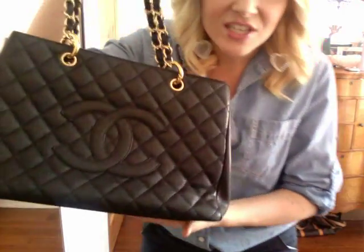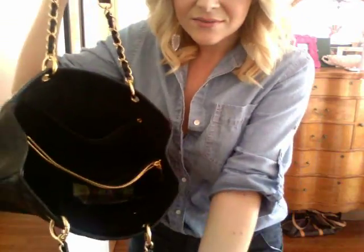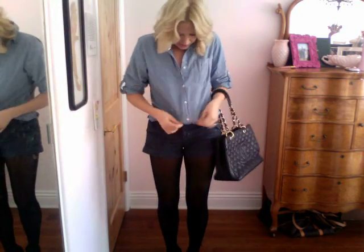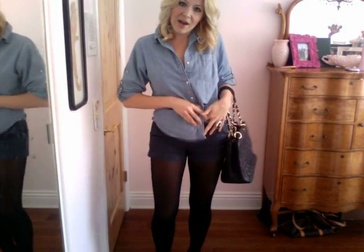I'm wearing my Jeffrey Campbell shoes. I'm also wearing my Chanel bag — I think my very first video was a 'What's in My Bag' with this one. I kind of just tucked the top in sloppy, like any which way, and I just think that looks cute. It's not supposed to be perfect — it's supposed to be kind of messy.